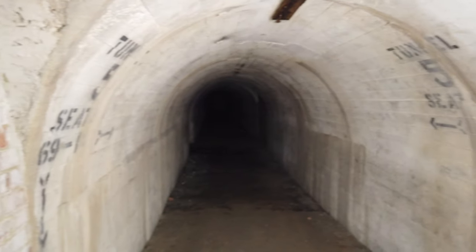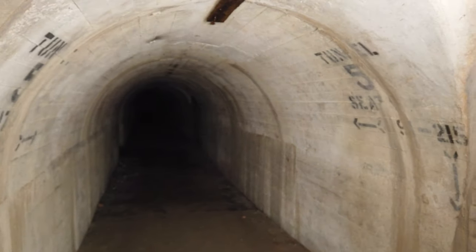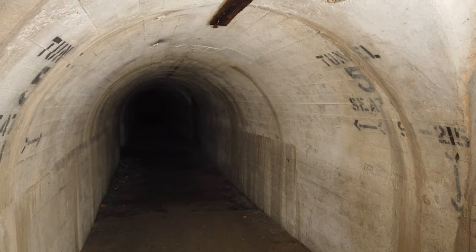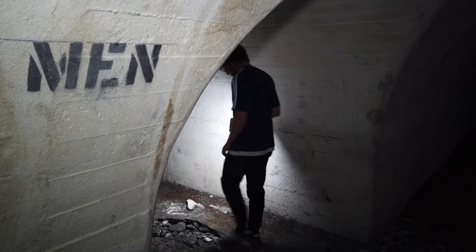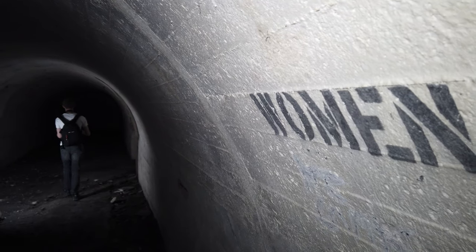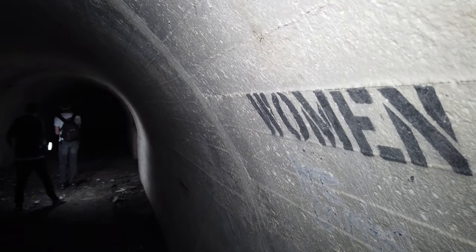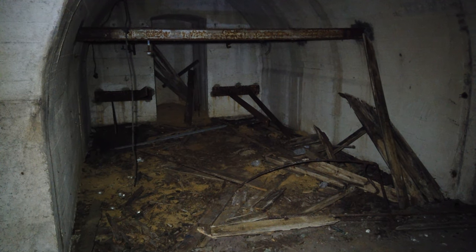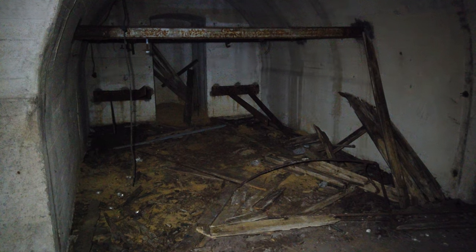The subterranean maze is signposted like an underground city, with a first aid post and male and female quarters. It can be speculated that whilst the factory remained operational in wartime, despite the danger, the workforce would have been largely female, replacing conscripted male workers. Whilst the tunnels are largely empty, some furnishings still remain, providing a glimpse of its wartime use.